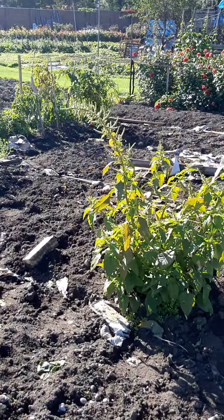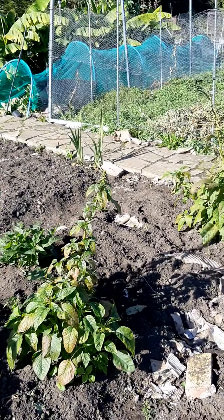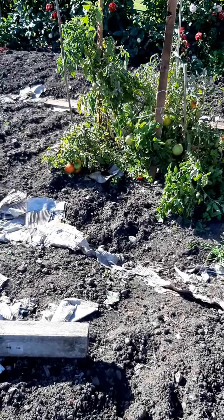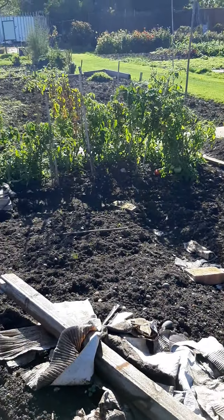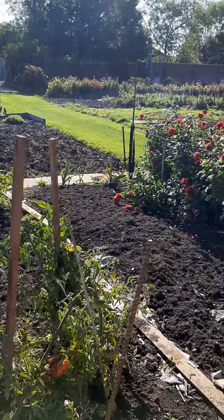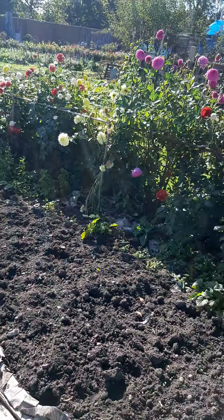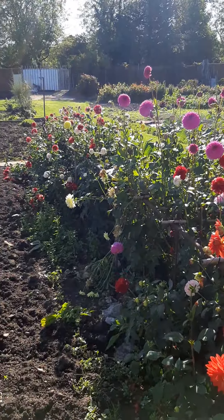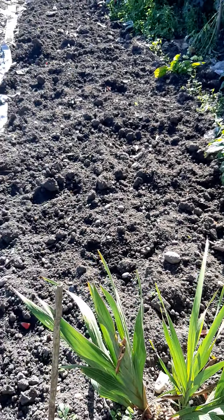I left some to seed, and that's what I do from time to time — just leave a few to seed. I've got some tomatoes to pick up; some of them are still going strong. Look at that — they're still flowering, so beautiful. I'm not sure if you can see them, the sun is really bright.